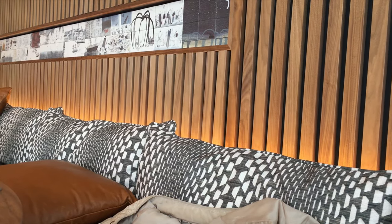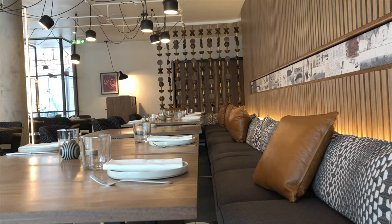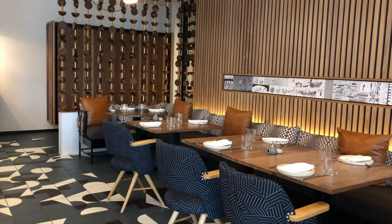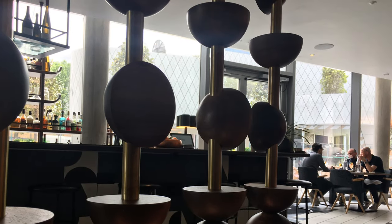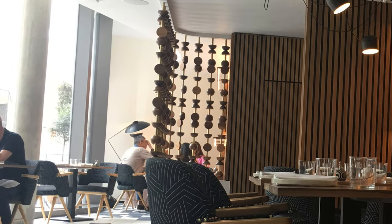A sofa filled with cushions stretches all the way along the wooden walls, and is matched by wooden tables and comfortable chairs. There are also tables further in from the bar, which face the large windows out onto the courtyard.